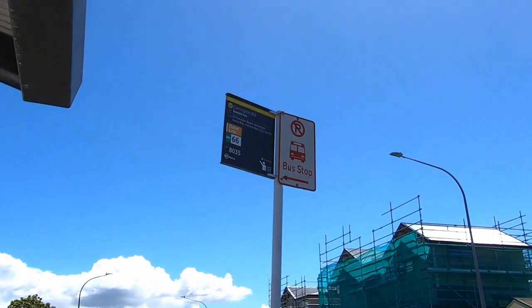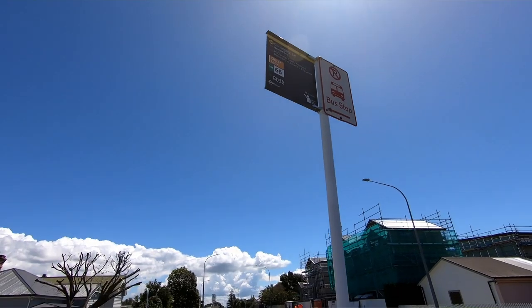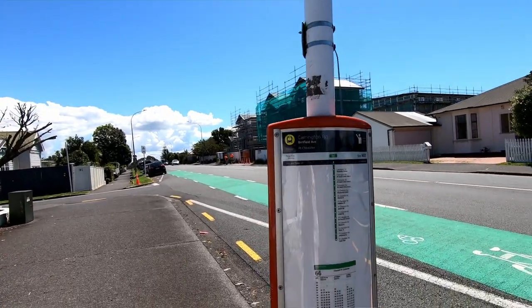Another thing to note if you're coming to New Zealand from out of the country is that you do have to signal the bus driver. If you don't wave your hand at the bus driver as he's coming towards you, he's not going to stop unless someone on the bus is getting off. Don't be looking at your phone the whole time — make sure you know when the bus is coming and signal the driver so you don't miss it.